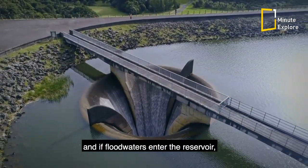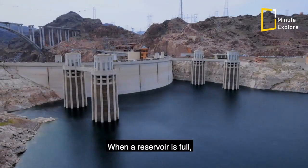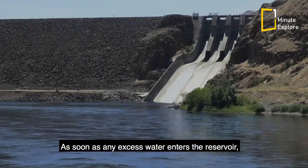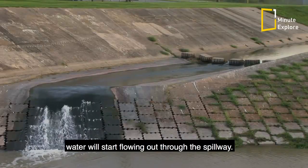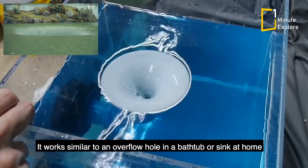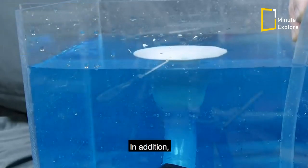Spillways are a crucial part of the dam facility because once a reservoir has reached capacity and floodwaters enter, the rising water level could cause overtopping. When a reservoir is full, its water level will be equal to the height of the spillway, and as soon as any excess water enters, it will start flowing out through the spillway. It works similarly to an overflow hole in a bathtub or sink — if the water level goes too high, it goes into the hole and through the drain.